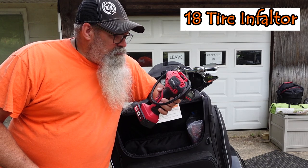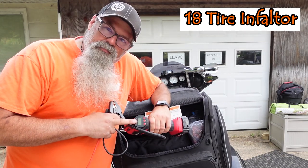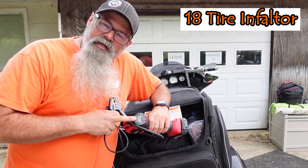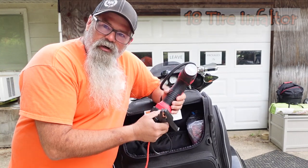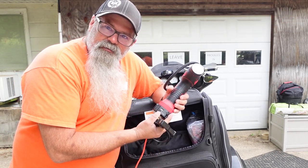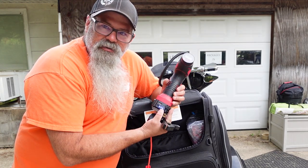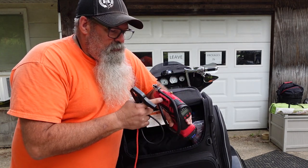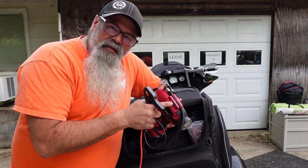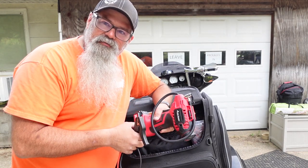This is my tire inflator from Avid Power. You can set the pressure you want right here on the digital screen — it airs it up to that and stops. Works great. This thing also works as a battery bank to charge items through USB. There's a little light on the back you can press and it'll show you how full the power is. I might even find an adapter so I can air up my sleeping pad with it and not have to huff and puff.